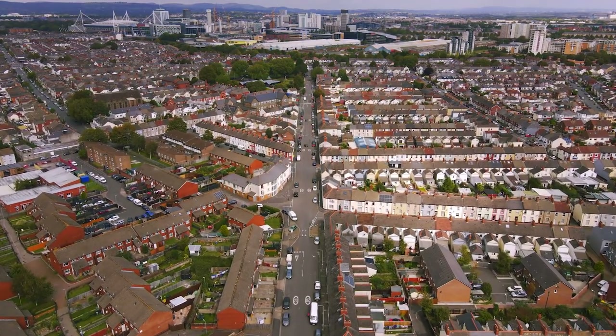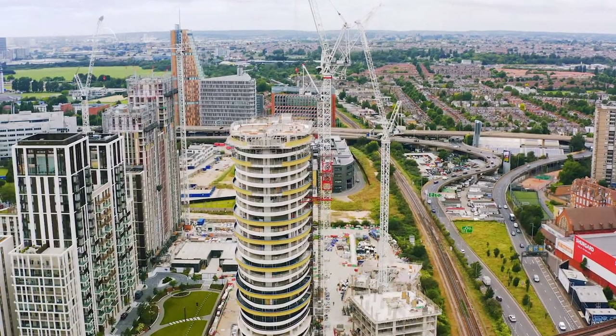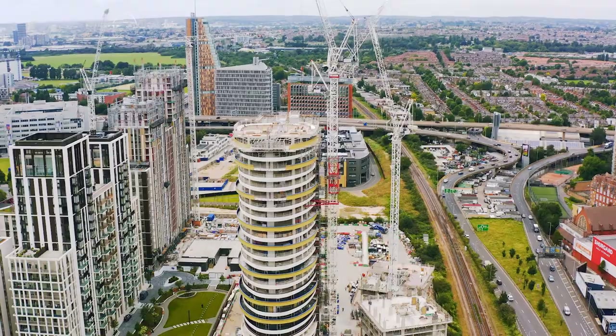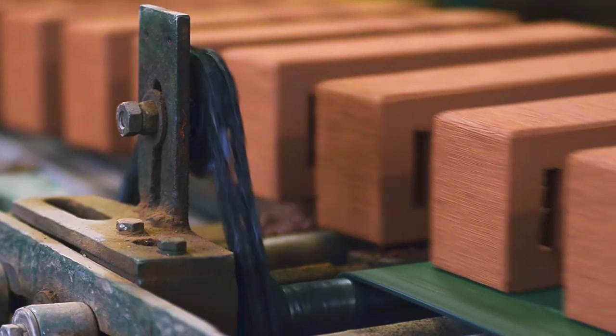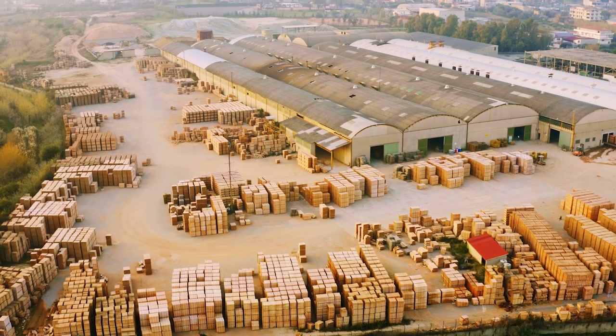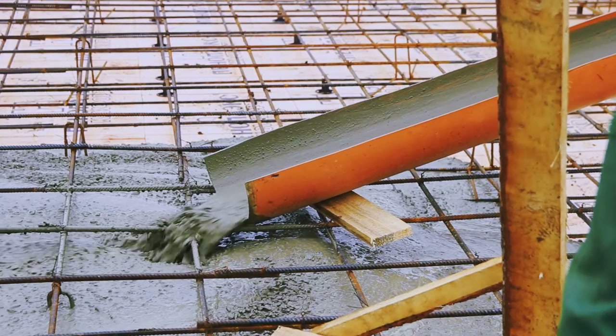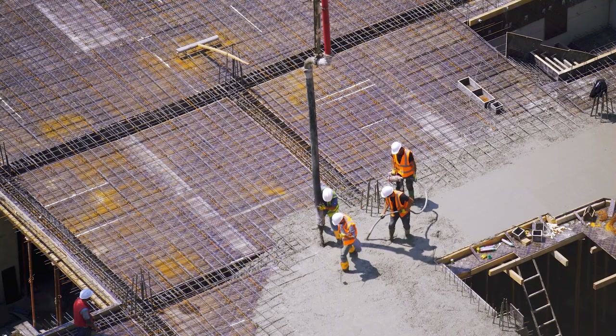Our research on how to reduce embodied emissions from construction of buildings found that conventional materials are really very expensive in terms of emissions. A cubic meter of brick can emit around more than 300, maybe 350 kilograms of CO2. A cubic meter of concrete can emit maybe around 3.7 tons of CO2.